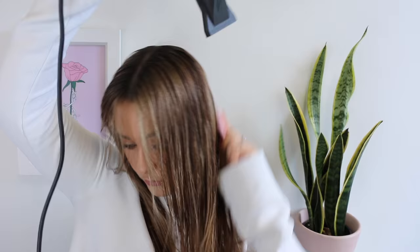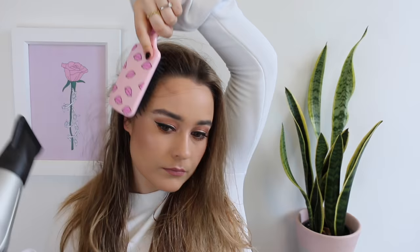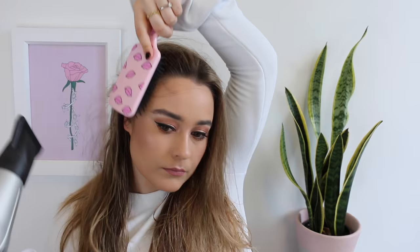Then just take your paddle brush and your hair dryer. I like to really lift the roots as I dry and focus on the roots before the mid-lengths, because that is the best way to get body in your hair. As I'm drying I try to go in all different directions, which again helps with body, and especially if you have cowlicks, this is the best way to get them into shape and make them behave.